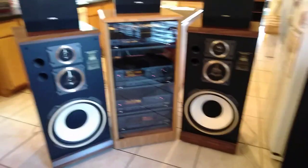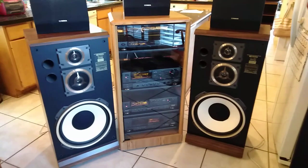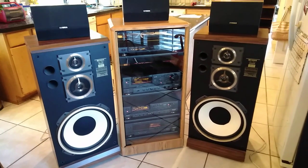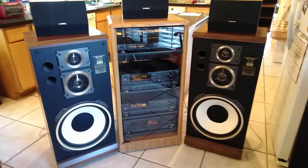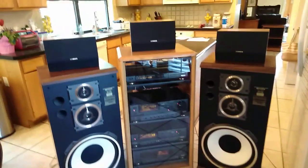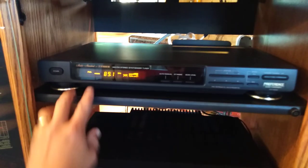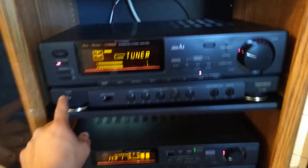Here we have a complete Fisher sound system — the old school system from back in the 80s. You just don't find systems like this complete, with 15-inch woofers and surround sound speakers. It includes the preference audio tuner, which is up here, and down here is the integrated amplifier, which is playing right now.